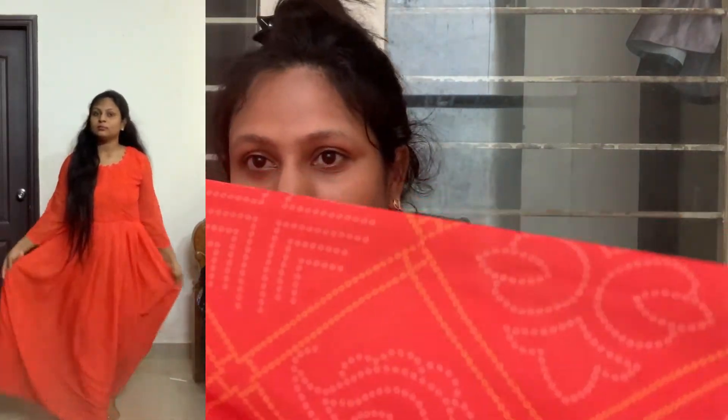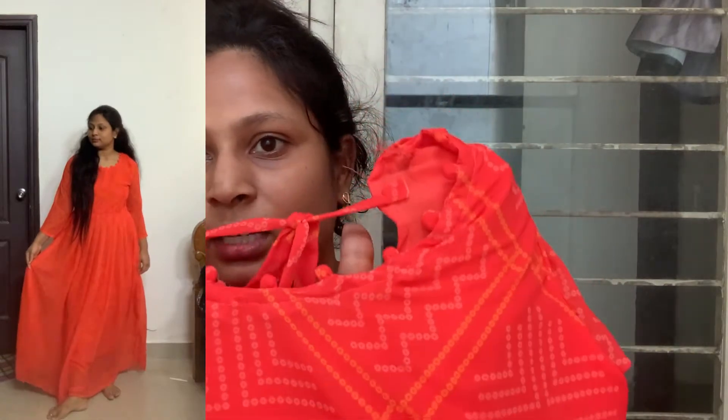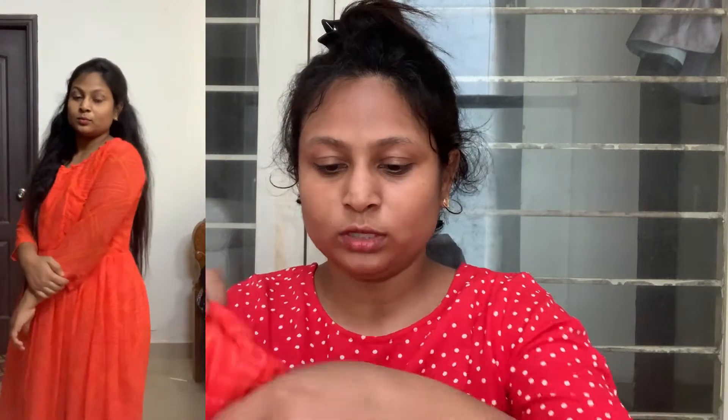The next dress is a soft silk dress — it is a very trendy and nice dress. It is very soft and beautiful, with a well-structured design. This dress feels very heavy and has been redesigned throughout.